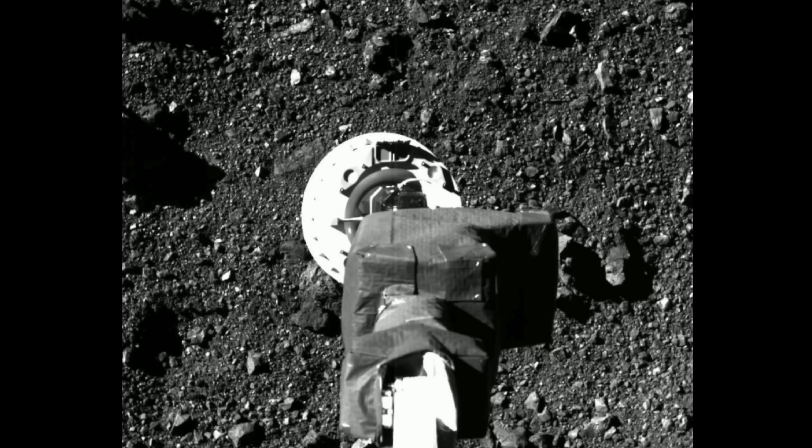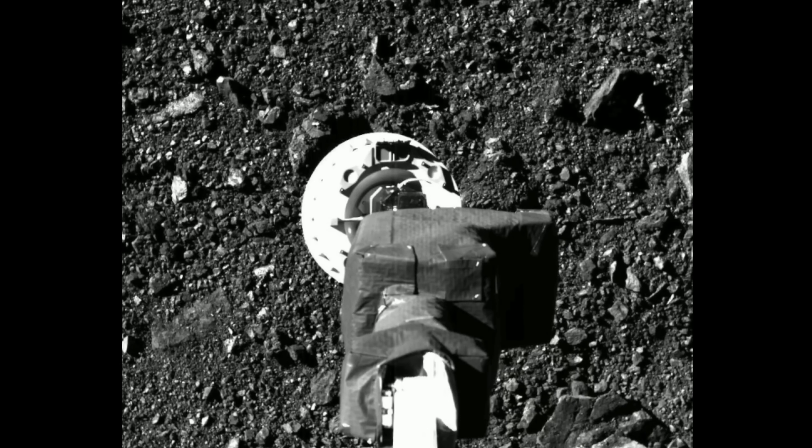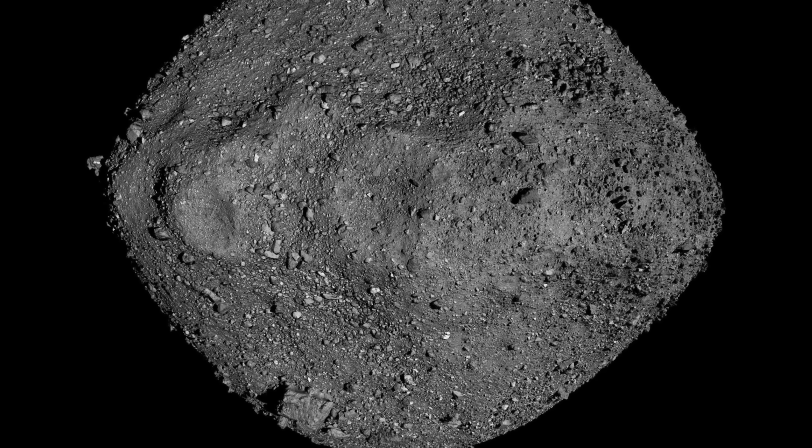Hello everyone, this is Anton and today we're going to discuss some of the recent discoveries and recent exciting announcements about the asteroid Bennu — the asteroid that was visited by NASA back in 2020 in order to retrieve pristine samples from its surface. And so let's talk about what scientists discovered inside this rock in a bit more detail and why this matters.